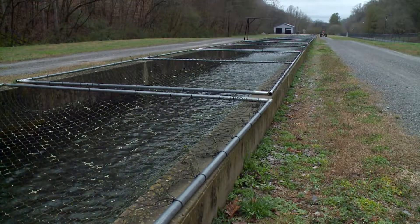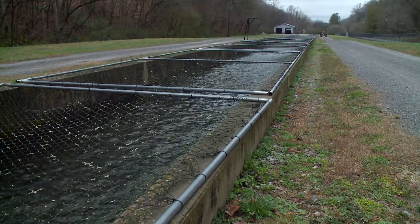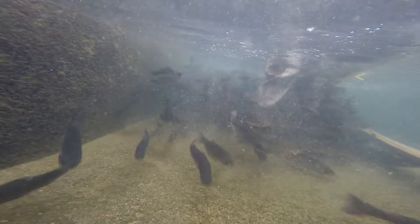We're at the Flintville Fish Hatchery in southern Tennessee, Lincoln County, towards the Alabama line. It's the oldest trout hatchery in the state, in operation since the 1930s. We raise about 120,000 rainbow trout — we only do rainbows — per year.